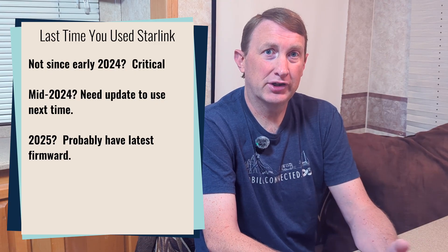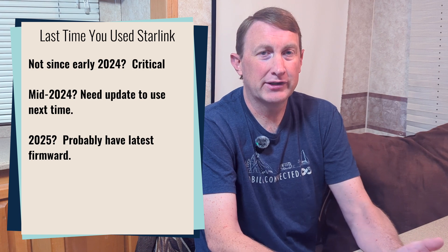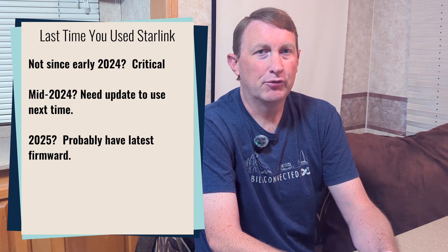If you have used your dish in 2025, you most likely have firmware that does not require any update at this time — there's nothing to stress about. So it really goes back to about two years ago or maybe a year ago since the last time you used your dish.